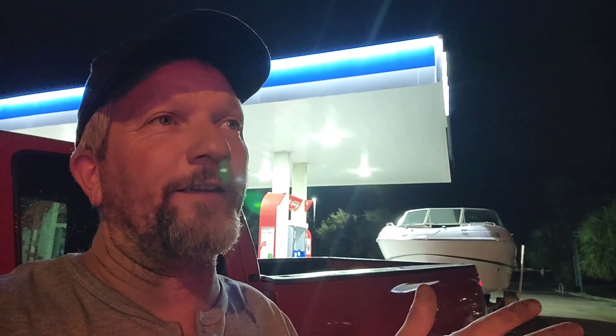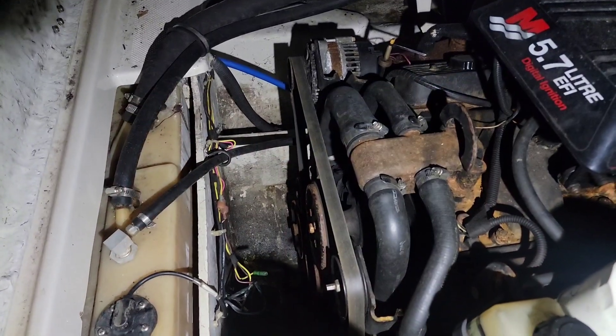Definitely stick around until the end of the video and let's see what we've got planned - whether we're fixing her, parting her, whatever we're going to do. I do want to try to at least get it running and hear the motor. I didn't check yet if it's locked up or anything. He just said when you hit the key it doesn't do anything. A lot of rust from the salt water - could be the starter is shot, could be a connection somewhere. We'll find out.